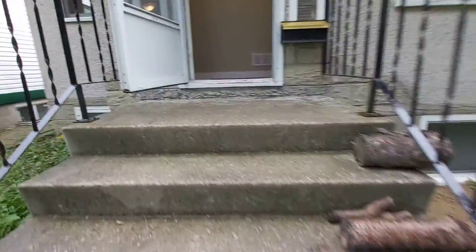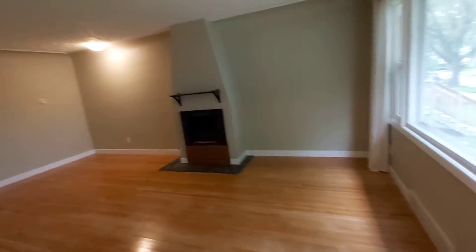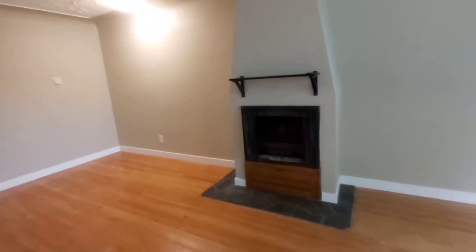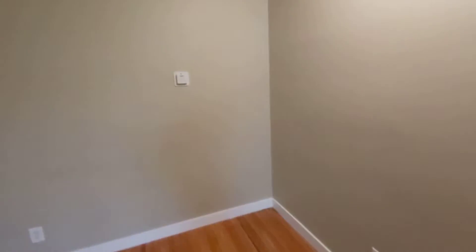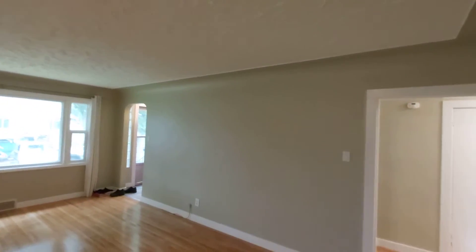We finished the main floor here, so let me give you a peek of that. We just installed an electric fireplace that actually blows heat, and notice the hand-textured ceiling in the cove that we kept.